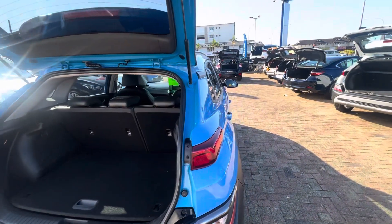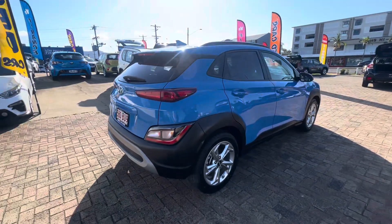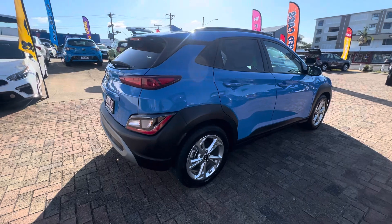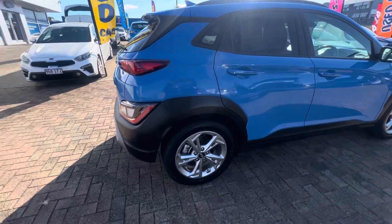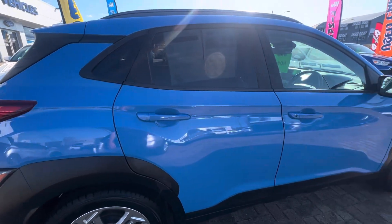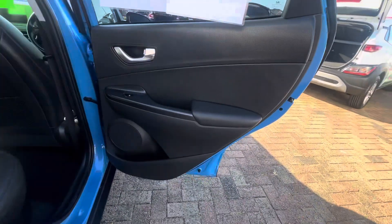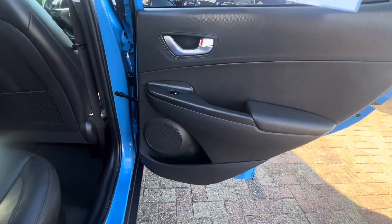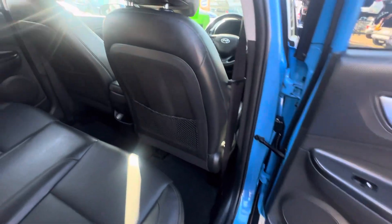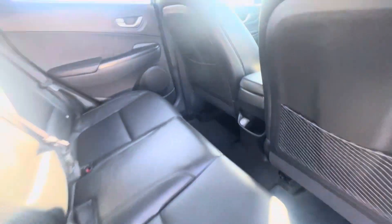Going around to the driver's side, you can see there are no marks or anything like that. Same thing — no gutter rash on that driver's rear wheel, all nice and clean. I'll just open up the rear door here so you can see that rear door trim, all nice and tidy. It does also have a USB port in the rear of the car, which is great.